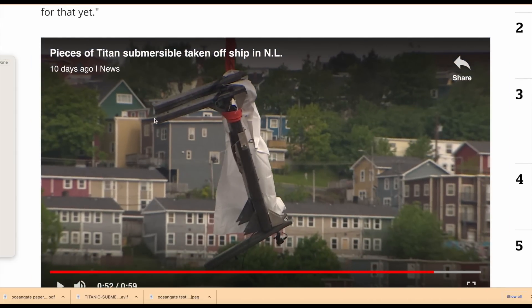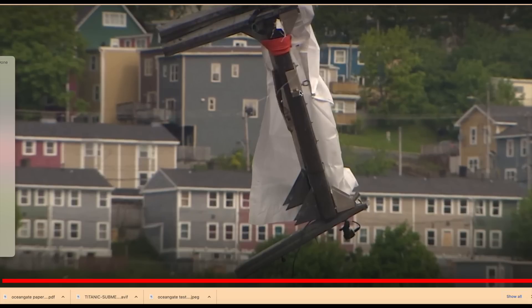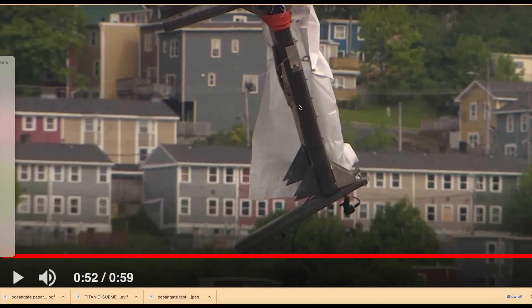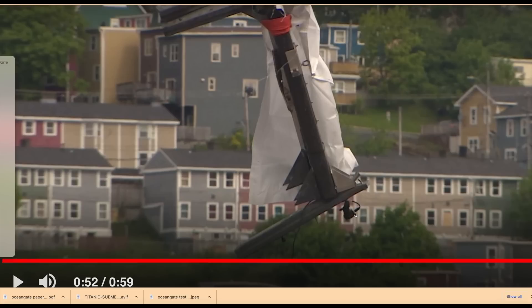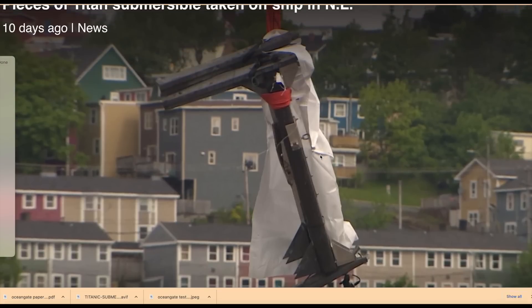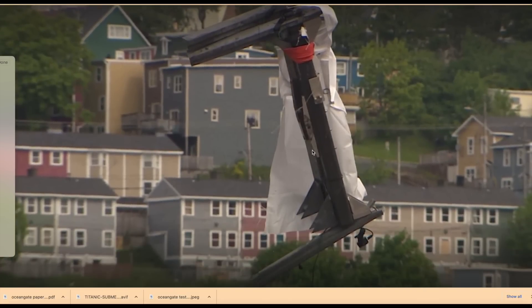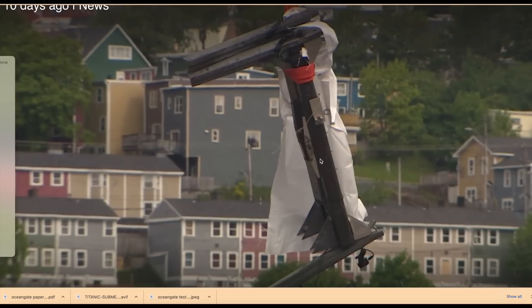And then we have our skids that are supposed to come off. I think I determined this was the front because I think this is the camera. I think it is the front, and that's the jack I talked about earlier. What do you got to do with that jack to get the frame off? You've got to jack the frame off to get it off.